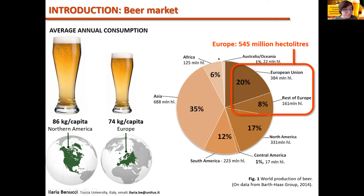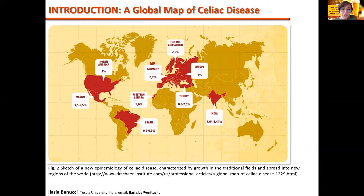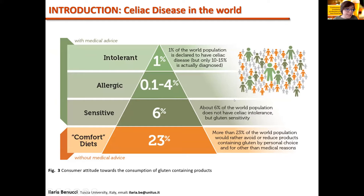Celiac disease is most common in the Caucasian population, especially in Western Europe and North America, and people affected by Celiac disease represent about 3% of the global population. In addition, about 6% of the world population has gluten sensitivity, and more than 23% avoids or reduces the consumption of food containing gluten by personal choice. Consumers affected by Celiac disease must adhere to a gluten-free diet.